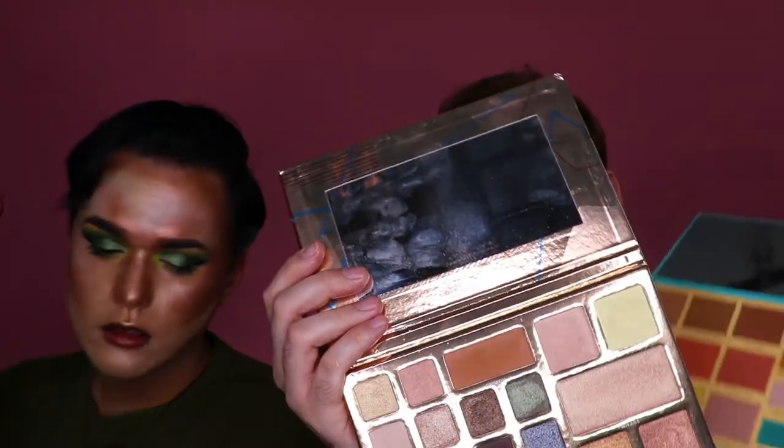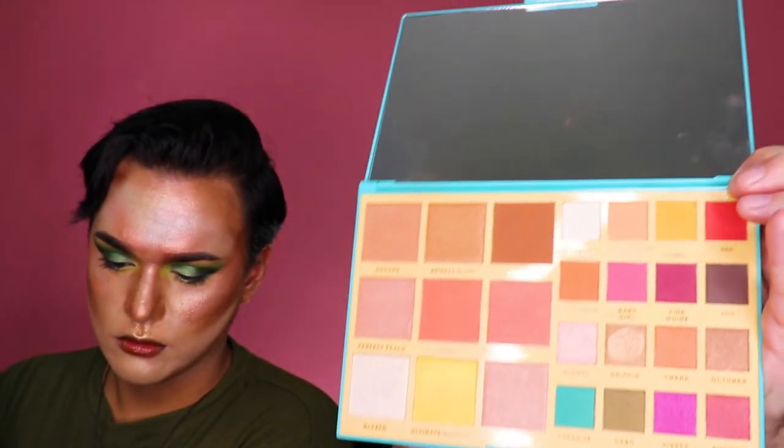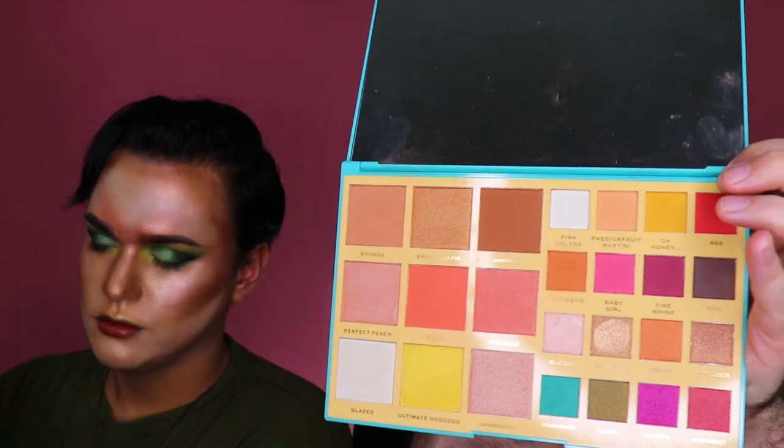Drew's got two more palettes that are like all-in-one. One is the Desert Oasis palette — it's got like five highlighters at the top. And then the Rachel Leary palette — she's an all-in-one badass palette with eight more highlighters. Just eight more.